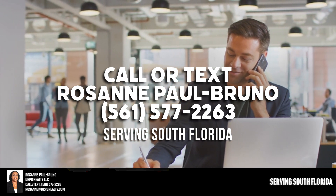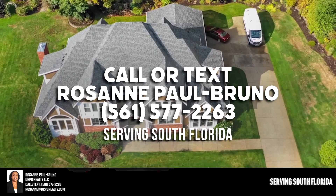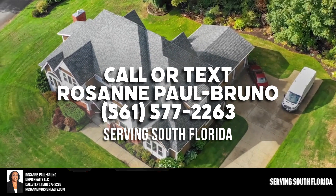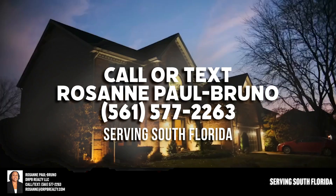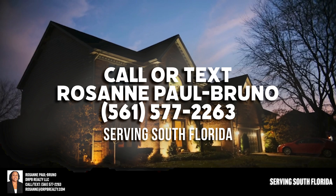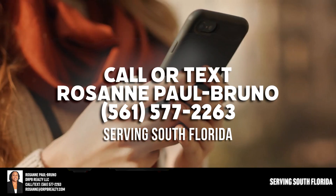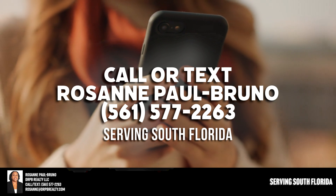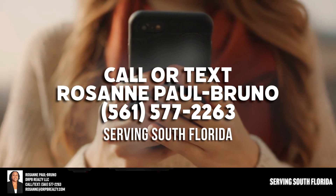It all starts with a no-obligation phone consultation, so call right now and let's have a quick chat. Our phone is answered from 8 a.m. to 8 p.m. six days a week. This is how the more savvy home buyers do it — they get better access to homes that match their criteria and they're the first to know. Grab your phone and call the number you see on the screen.